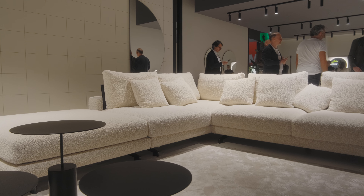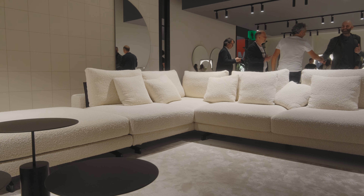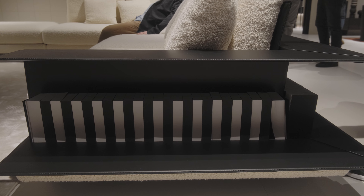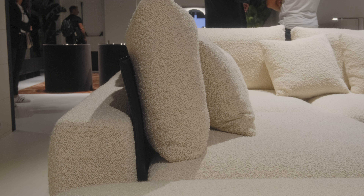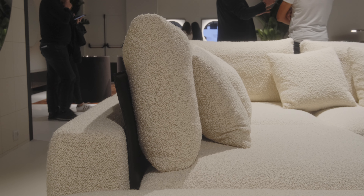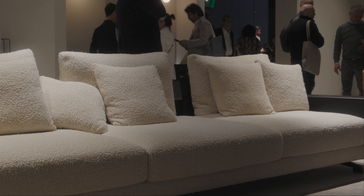Очень комфортный диван на металлической структуре называется Neverland, и он дополняется полочками — специальными элементами под спинниками, для того чтобы можно было отрегулировать позицию посадки. В трендовой ткани букле смотрится очень выразительно.